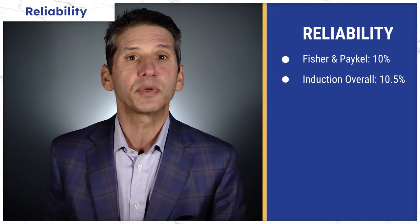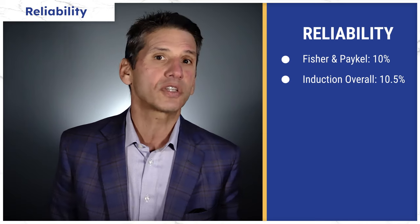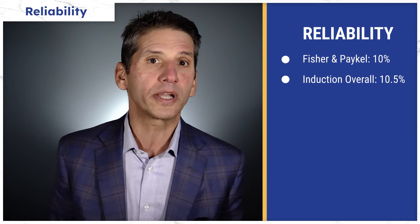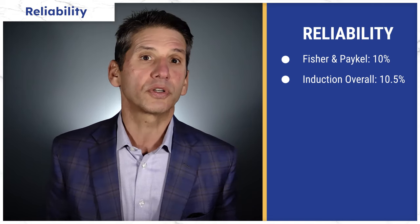Fisher & Paykel is about average in reliability at 10% service in the first year, which is statistically the same as the 10.5% industry average. Induction ranges in general are one of the most serviced appliances for every brand, so make sure whatever you buy can be fixed in your area.